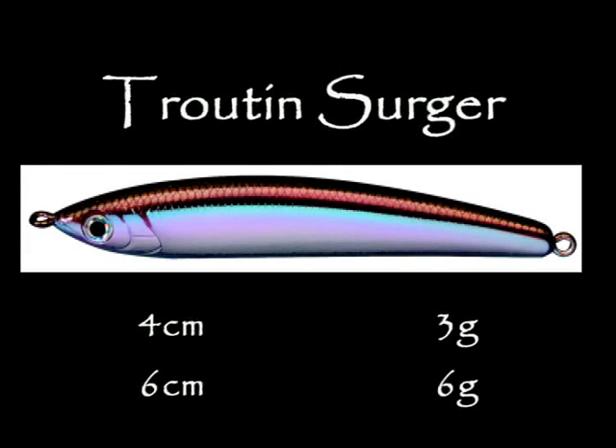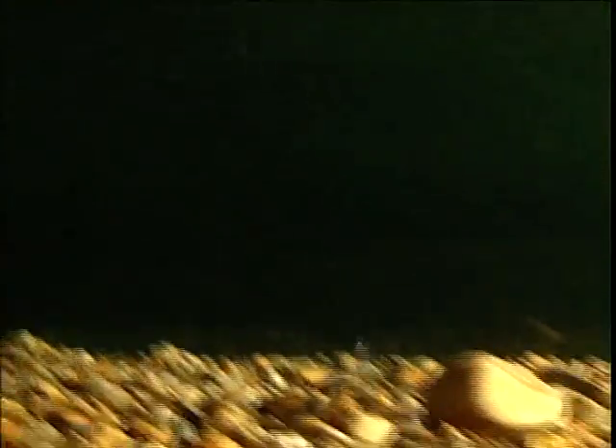Taux, le plus petit de nos leurres de surface. Sa face concave produit de belles bulles dans son sillage — c'est un aimant supplémentaire pour certains carnassiers. Faites-le osciller flanc sur flanc, relâché.